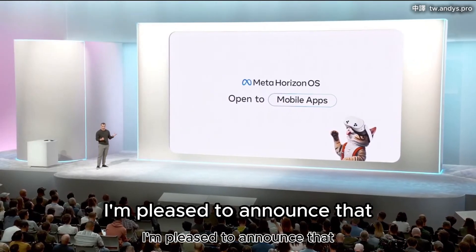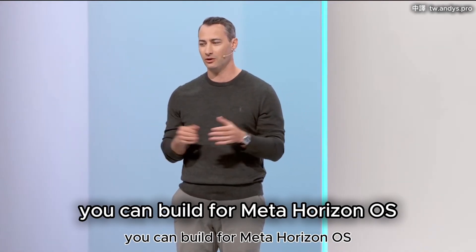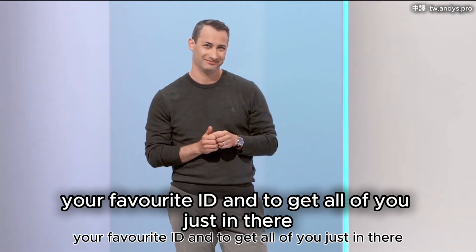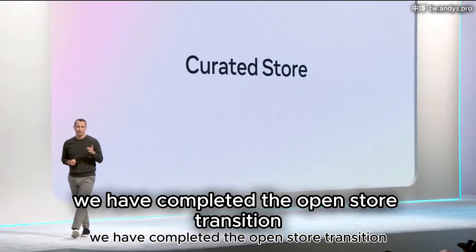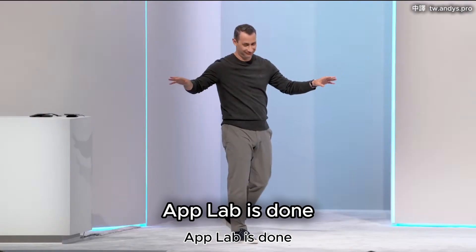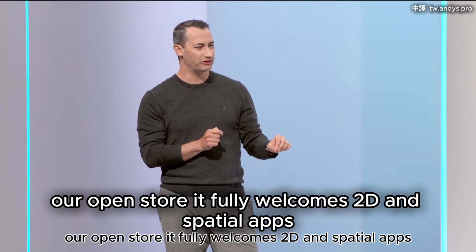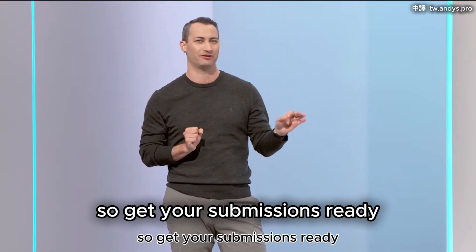Today I'm pleased to announce that if you can build for Android, you can build for Meta Horizon OS — in your favorite language, your favorite IDE. And to get all of you in there, we have completed the open store transition we started in April. App Lab is done. Everything is migrated. And starting today, our open store fully welcomes 2D and spatial apps. So get your submissions ready.